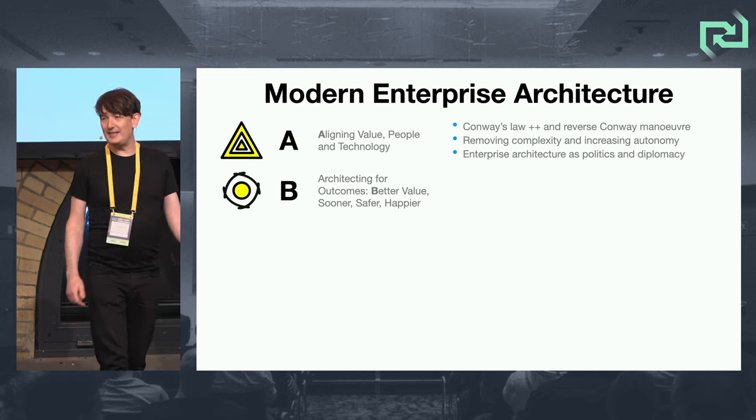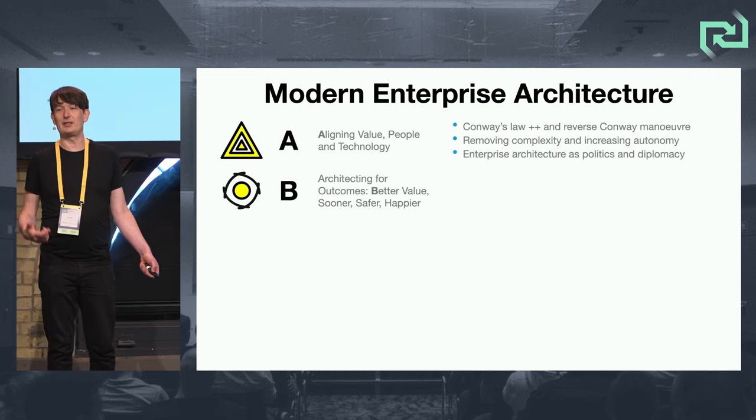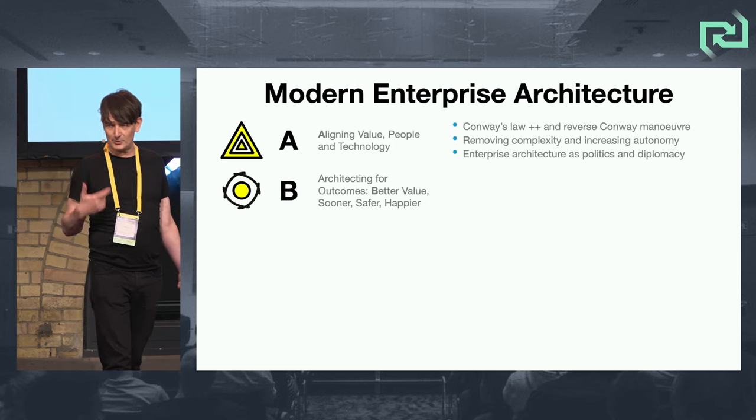B is for better value, sooner, safer, happier. It is architecting for outcomes — those are the outcomes. I'll talk about that. This is where the book title comes from.